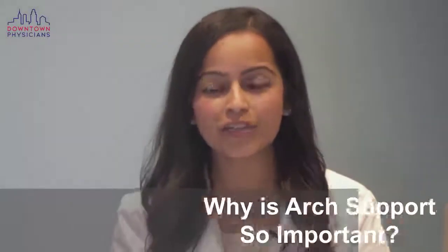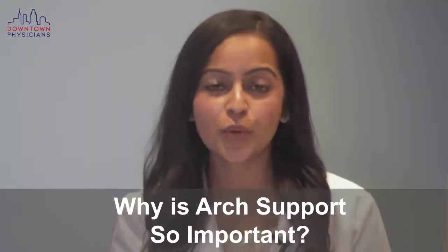Hi, I'm Dr. Balger from Downtown Sci-Tree Physicians, and today we're going to talk a little bit about why arch support is so important.